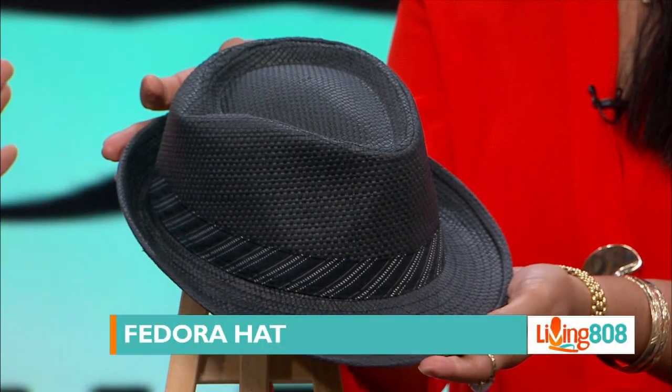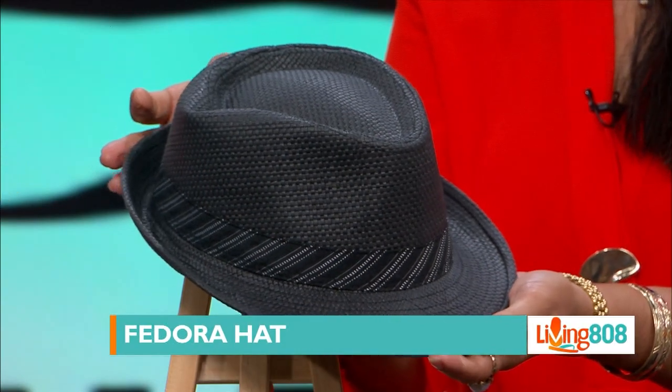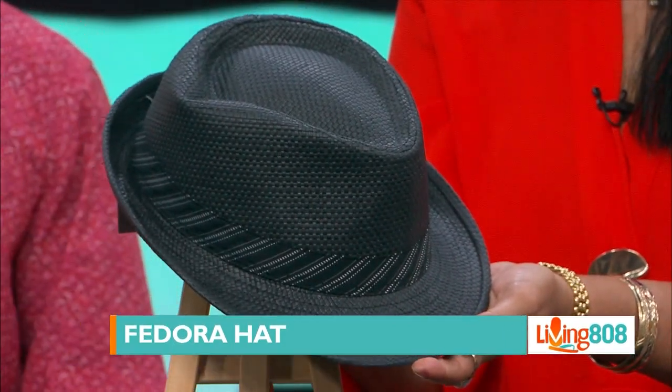They're perfect with the summer colors — they actually match your dress! And the next item is the fedora hat. Bruno Mars, if you're watching, this is up your alley.